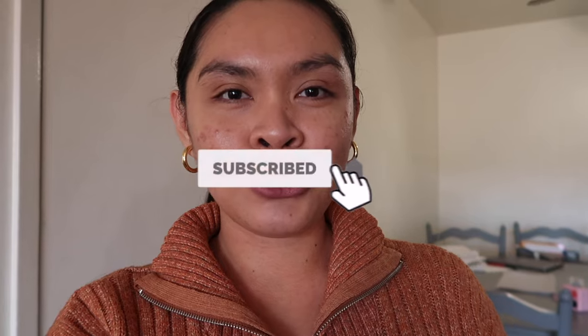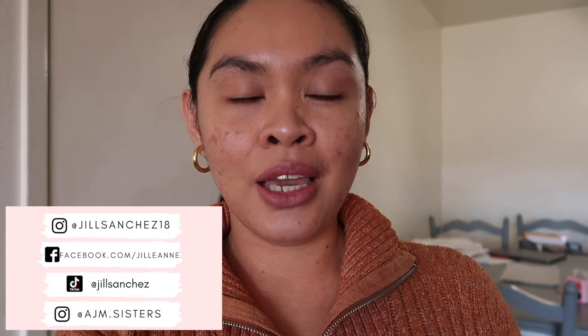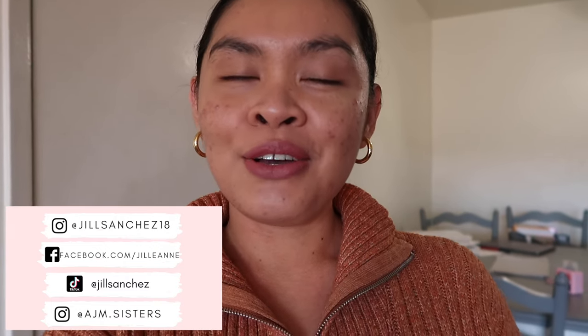I just want to bring you guys along with me. But before that, if you're new to my channel — hello, welcome! My name is Jill. On my channel I make motherhood, lifestyle, and vlogs. If you like that kind of content, make sure to subscribe and hit that notification bell so you don't miss out. Check out my Facebook, Instagram, the girls' Instagram account, and my TikTok — I post updates and pictures of our family. I post matching outfits on the girls' Instagram, so if you want to support the girls, follow them. I'm gonna put on my shoes and we're gonna head out.